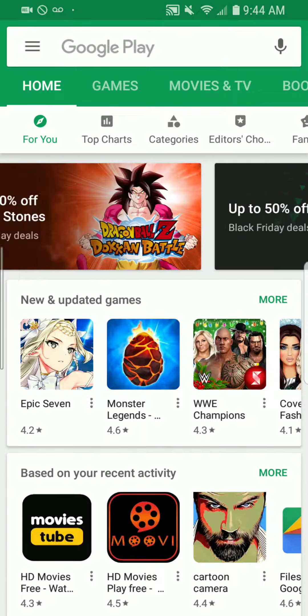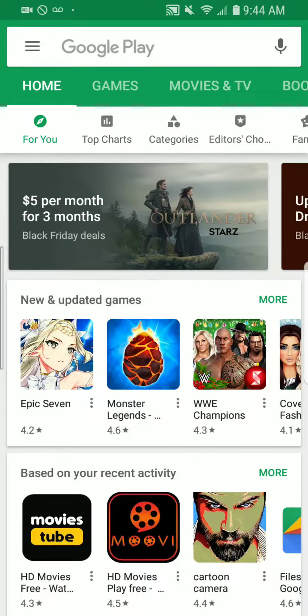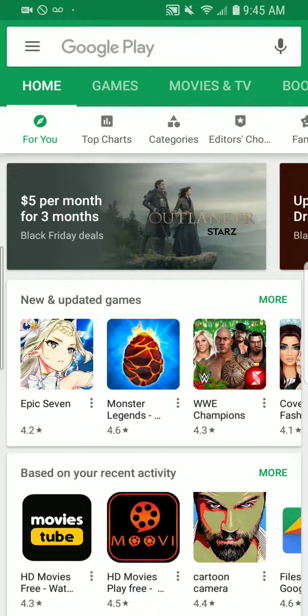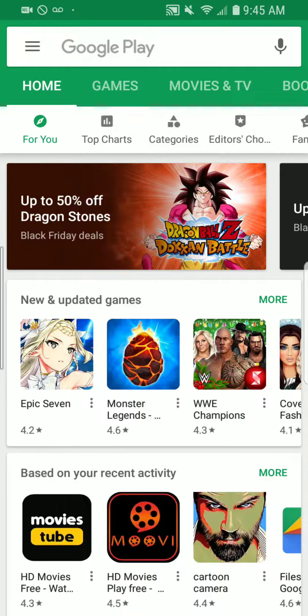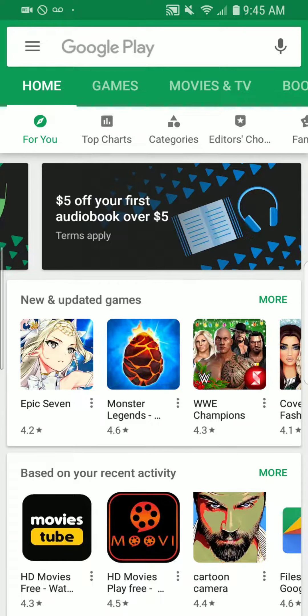What's up everybody, it's your boy Two Phones back again with another informative video. I was just updating some apps while I was on the Wi-Fi and went back to the home screen on my Google Play Store — Black Friday deals are on the Google Play Store.